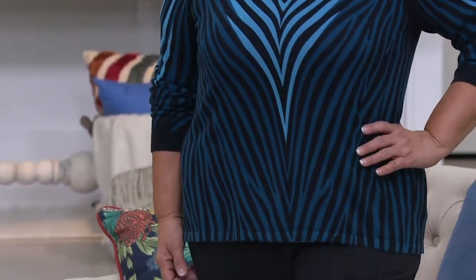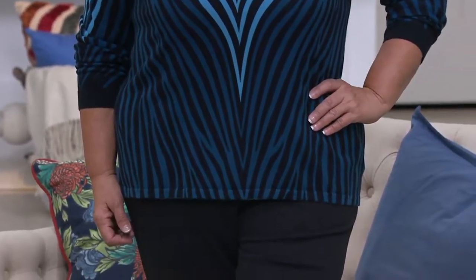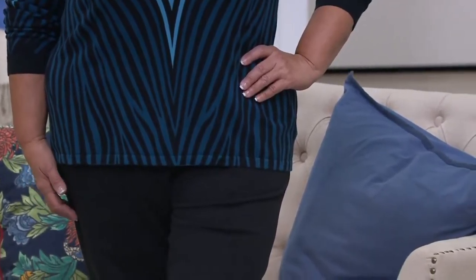So this one is two easy payments of $24.99. It's item number 279156. And there's lots of movement happening in this beautiful sweater.